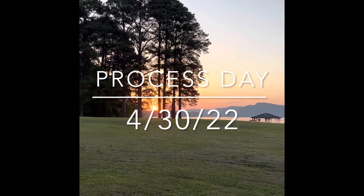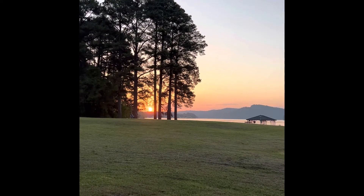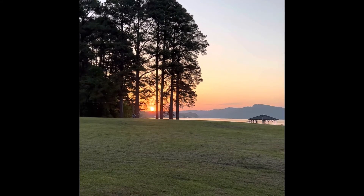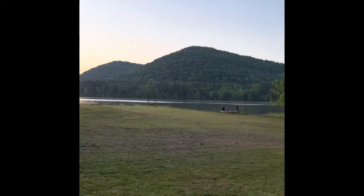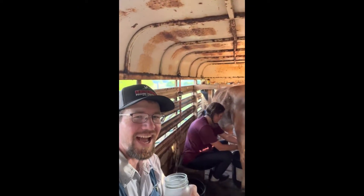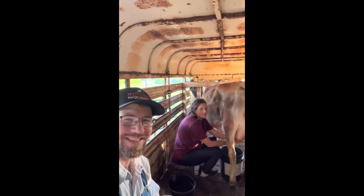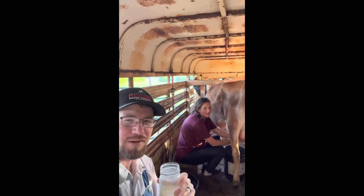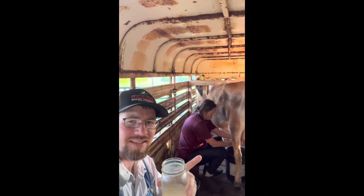It is 6 a.m. and it is the morning of the first processing day of 2022. About to light the scalder — it'll take two hours for it to heat up. This morning I get to watch Kylie milk. She milks in the evening, I milk in the morning usually. I was at the river lot lighting a scalder.